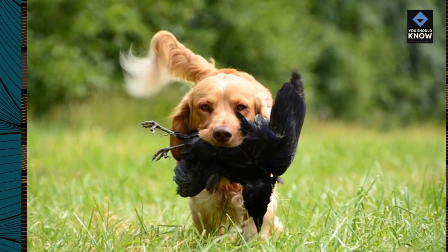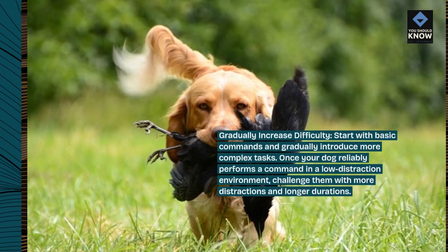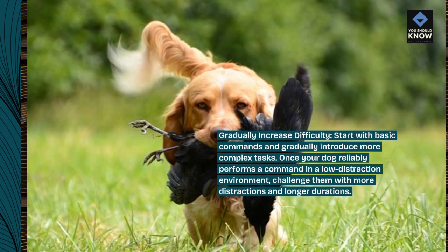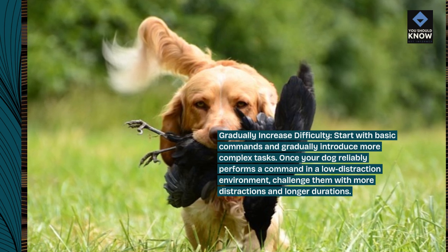Gradually increase difficulty. Start with basic commands and gradually introduce more complex tasks. Once your dog reliably performs a command in a low-distraction environment, challenge them with more distractions and longer durations.